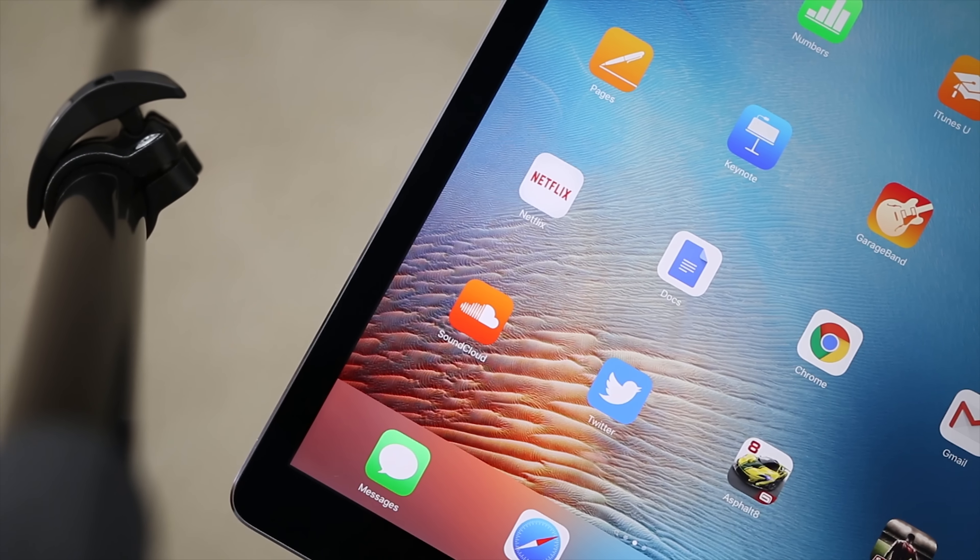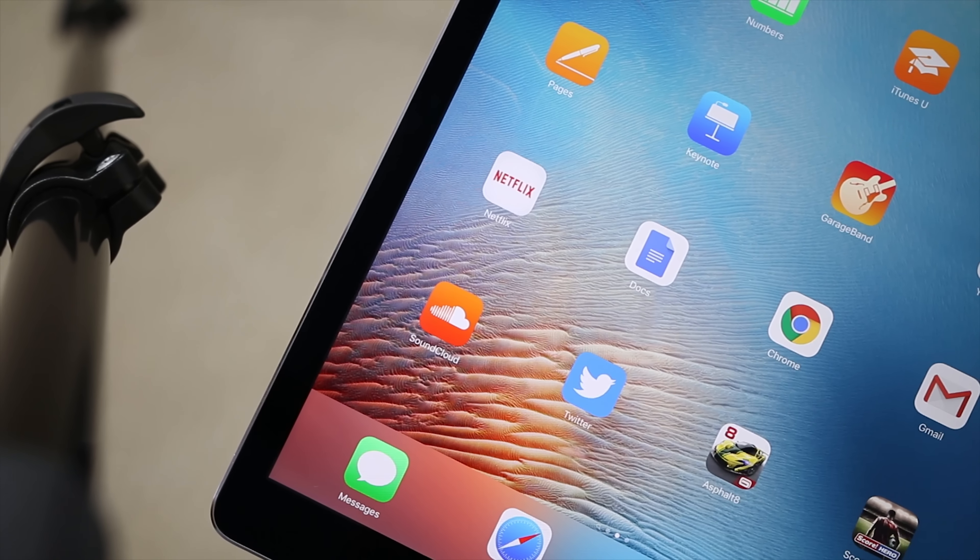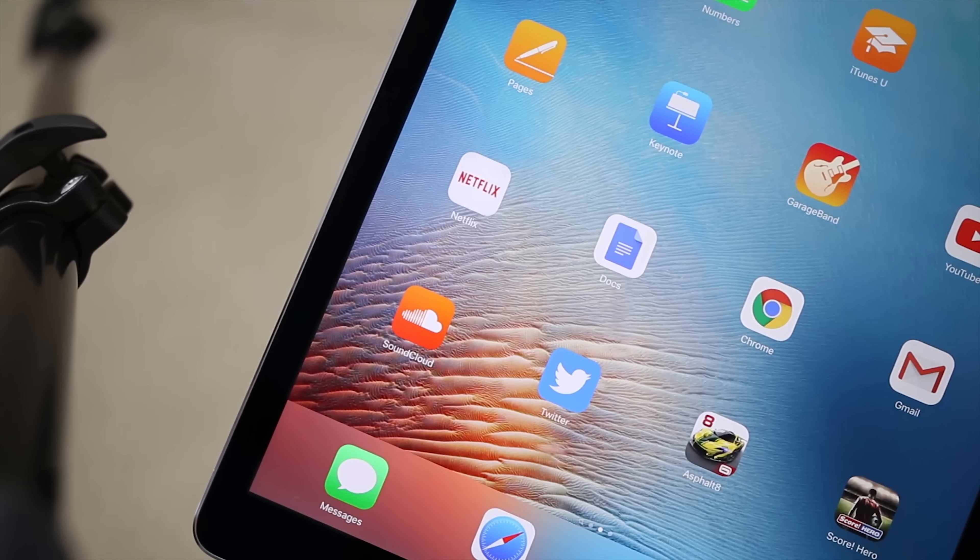So what makes an iPad a good iPad? For a lot of people, that's content consumption — watching Netflix, Hulu, YouTube, you name it. While the phrase 'bigger equals better' is not always true, in this case bigger is definitely better. This oversized tablet sports a 12.9-inch display with an impressive resolution of 2732x2048.